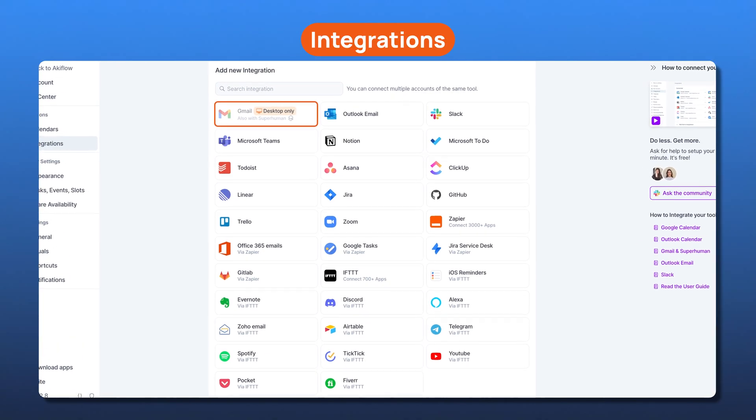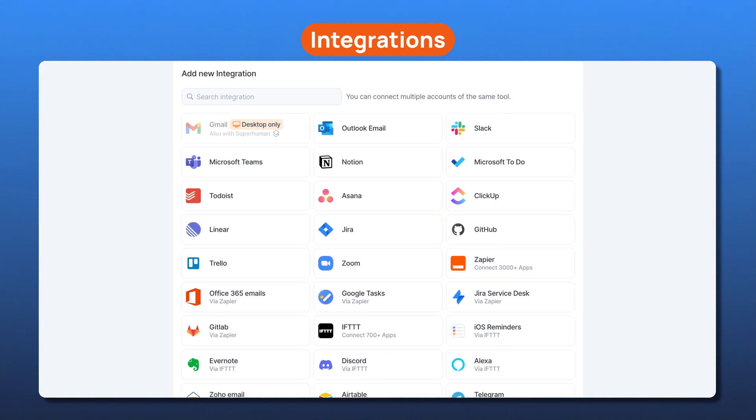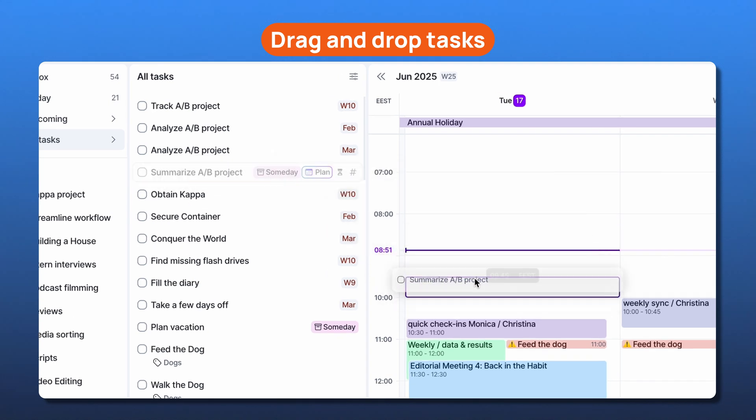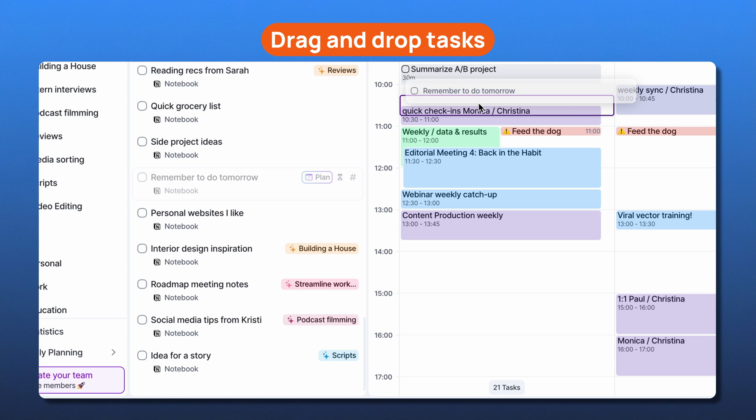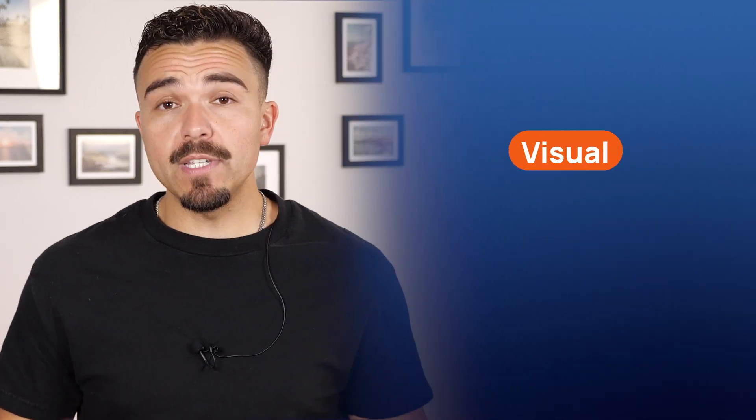Here's how Akiflo actually works. It connects with all the tools I potentially already use, like Gmail and Google Calendar, Outlook, Notion, ClickUp, Trello, Zoom, and more. Once connected, it automatically imports my tasks and calendar events, syncing them in real time. I can even drag and drop any task — whether I created it in Akiflo or if it came from another app — directly into my calendar to time block my day. It's all visual, fast, and flexible.